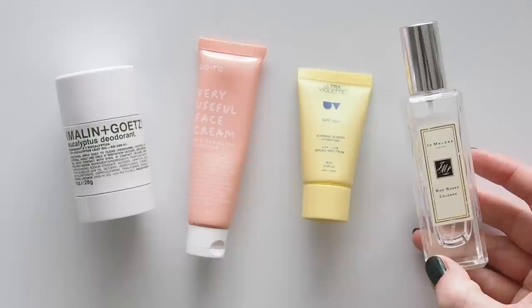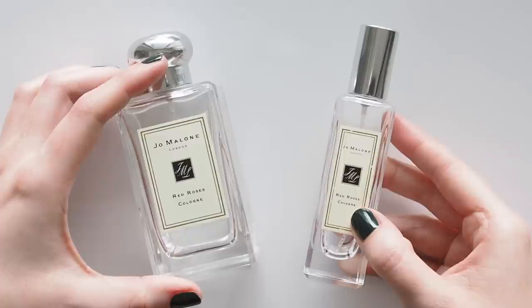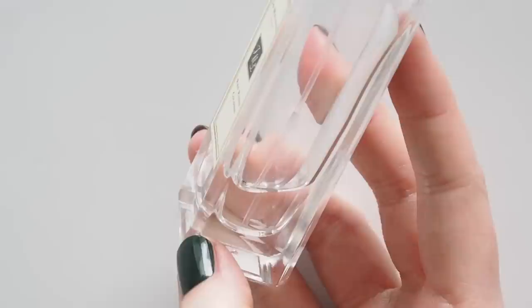My signature scent, Jo Malone Red Roses, doesn't come in small sizes as often as their other fragrances. I've worn this for almost a decade but have only found one mini and one sample in that time, so I tend to hang on to the 30ml skinnier bottles when there's just a bit left and finish that off on a trip.